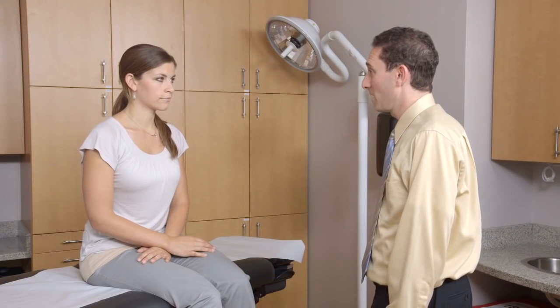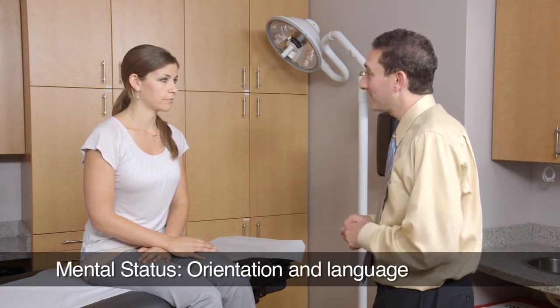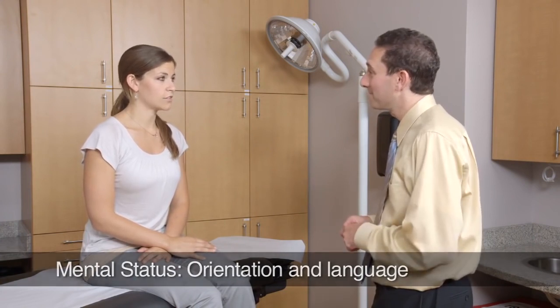Hi Dora, today we're going to do a brief neurologic examination. First I'm going to ask you some simple questions. Can you tell me where we are right now? We're in UCSF. And what's the date? Today is August 6, 2012.